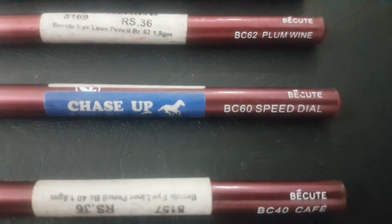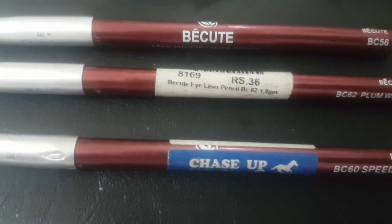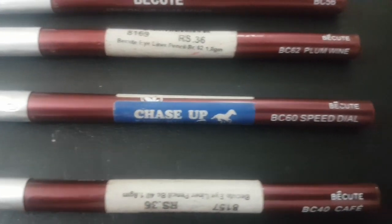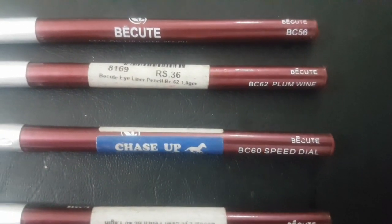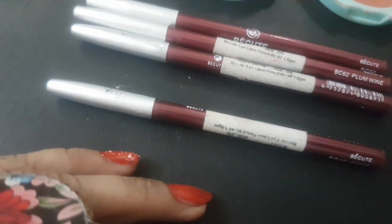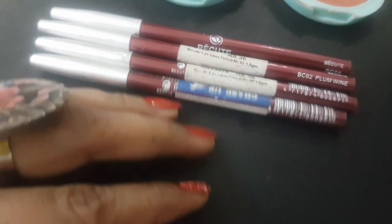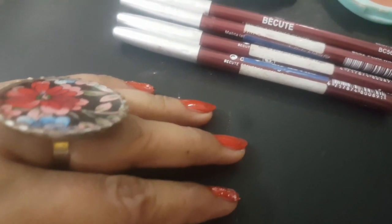The lip pencils are BC56, BC62 Plum Wine, BC60 Speed Dial, and BC40 Cafe — each costs around 36 rupees. I purchased these online as well. You can see their swatches — the colors are awesome. Use them and let me know in the comments, they will look very good.